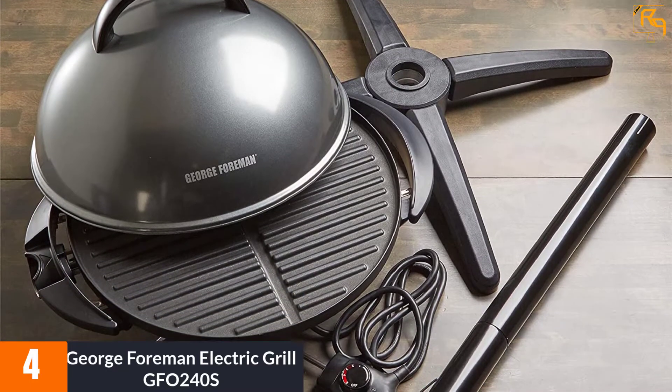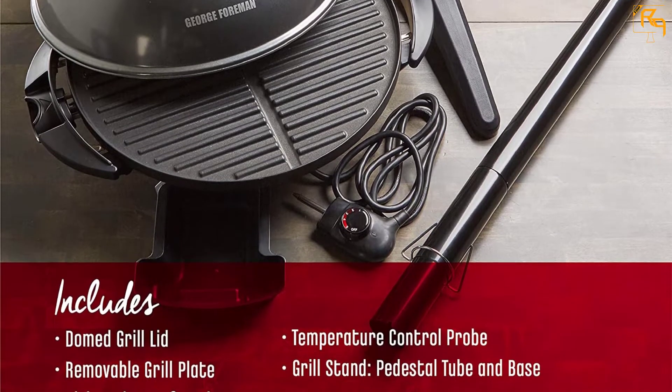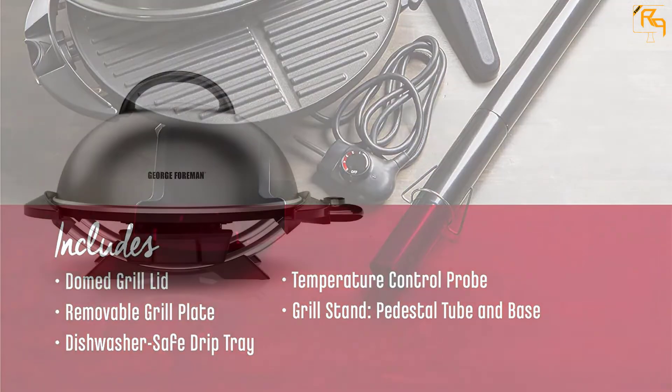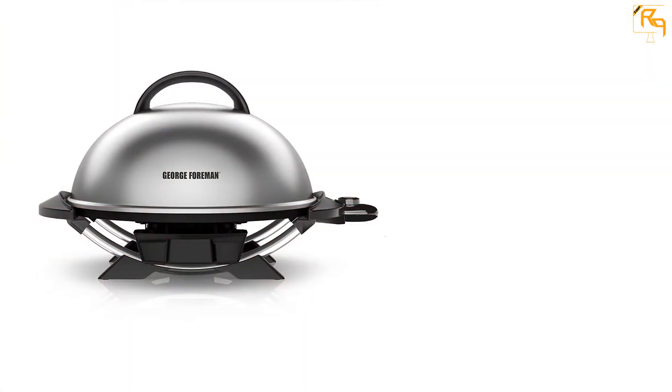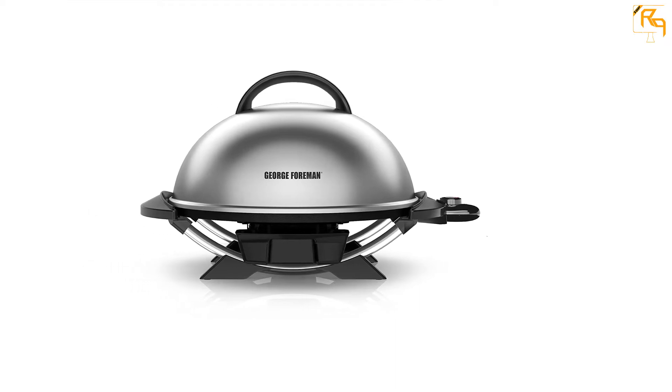Plus, an adjustable temperature plays an important role in ensuring perfection, while its non-stick, removable drip tray can be cleaned up easily. The producer also adds several safety features and a tempered glass lid so that you could use it to prepare any tasty meals for the whole family and friends.